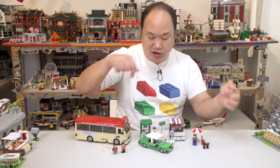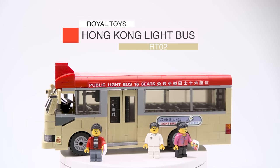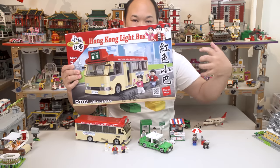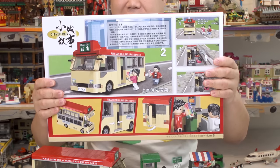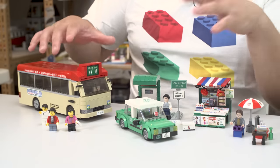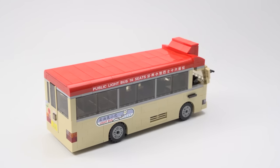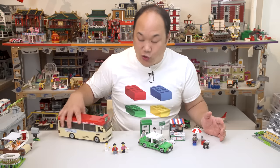We'll start with the minibus first. This is Royal Toys Hong Kong Light Bus RT-02, 696 pieces. It comes in a nice big box. The size is great — it's almost scaled to minifigures. What I really like is that the bus feels brick-built on the sides; it doesn't feel like a giant plastic piece. It rolls pretty nicely too.